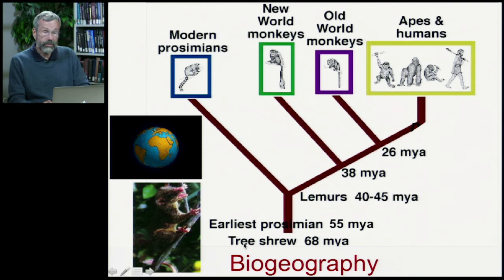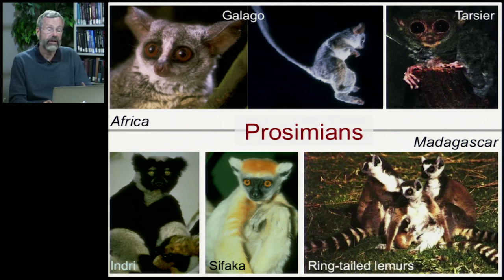The earliest fossil primates date from about 55 million years ago, descended from tree shrews that were around about 68 million years ago. The earliest of this group would appear to be the prosimians, dating from about 40 to 45 million years ago. This all originated in Africa, in Madagascar. The modern prosimians are found only in Africa and in Madagascar. The African prosimians include the galago or bush baby, also tarsiers. On the island of Madagascar, which separated off from the African continent tens of millions of years ago, we have the lemurs — ring-tailed lemurs, sifakas, and indres. These prosimians are characterized by very large eyes and are mostly nocturnal.